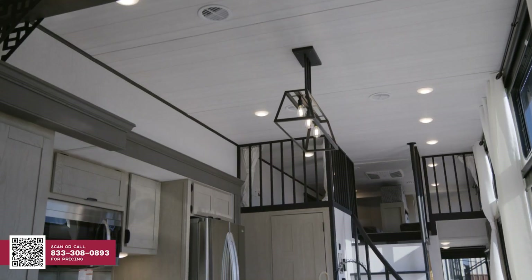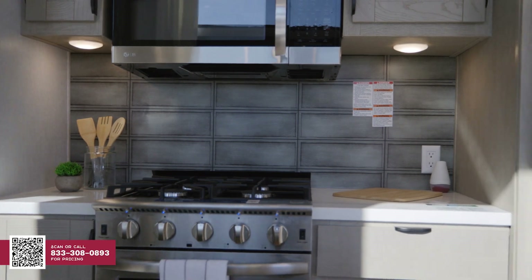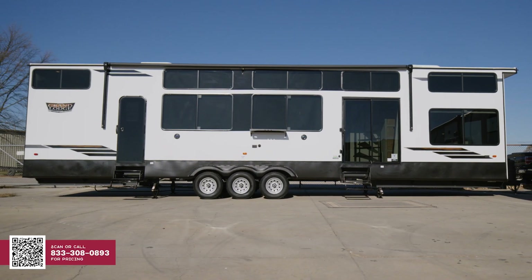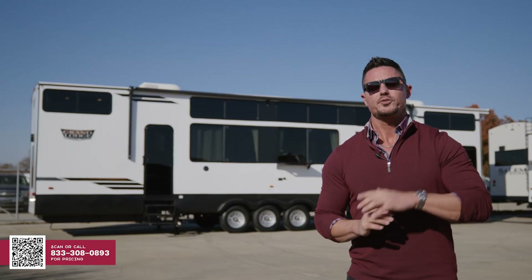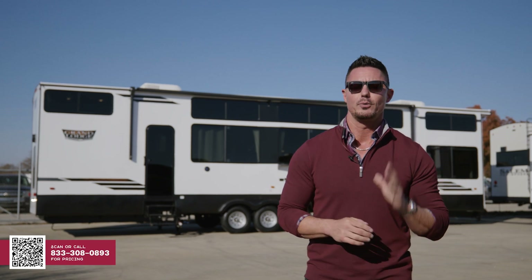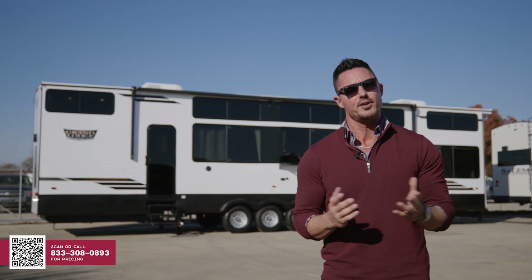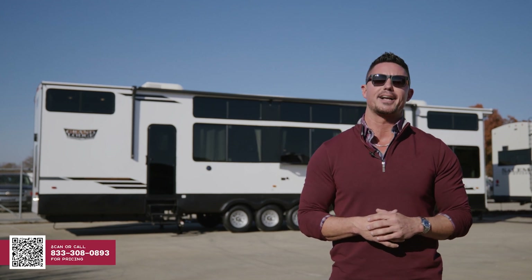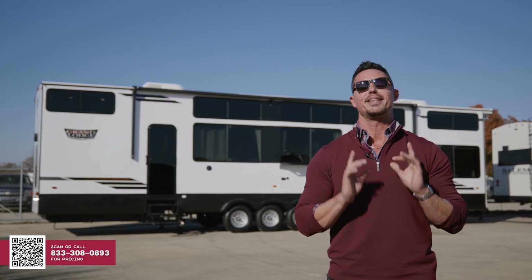And folks, that about wraps it up for the features and benefits of the 44 View, where we vision the impossible so you can experience the wow. For pricing information on the 44 View, just scan that QR code in the bottom corner. Thanks for stopping by and checking out the all-new 2024 Wildwood Grand Lodge 44 View. If you want any more information or have any questions, just go to our website, generalrv.com. Thank you very much, and we will see you in the next one.